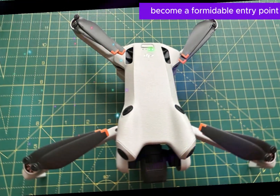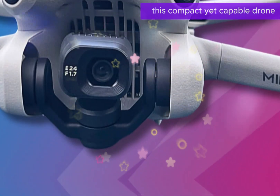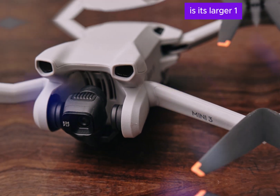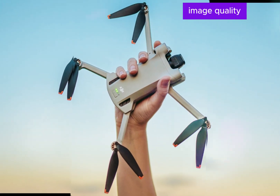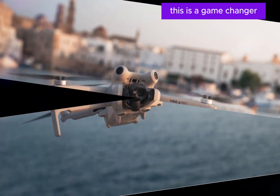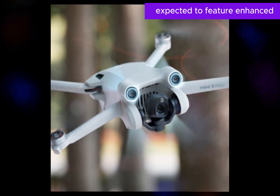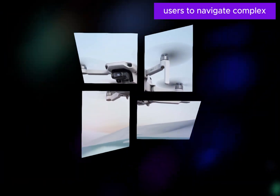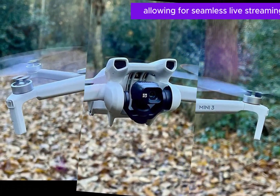The Mini 5 drone is poised to become a formidable entry point into the world of aerial photography and videography. Designed with both hobbyists and semi-professional users in mind, this compact yet capable drone offers a significant upgrade over its predecessor. One of the most notable enhancements is its larger 1-inch sensor, a substantial improvement over the Mini 4 Pro's sensor, translating directly into superior image quality with greater detail, dynamic range, and low-light performance. The Mini 5 is also expected to feature enhanced tracking and connectivity, enabling faster data transfer, seamless live streaming, and real-time control.